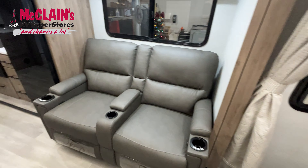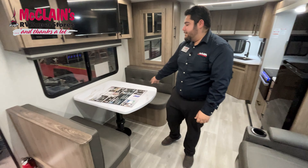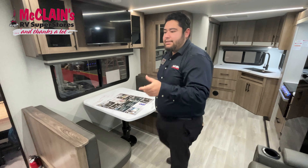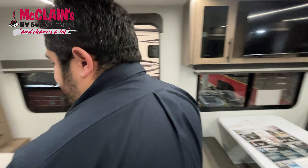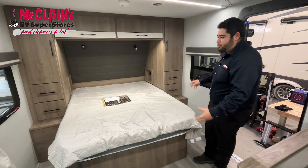This RV sleeps four people. You can turn this dinette into a bed if you have some guests over. But you do have a nice 60 by 80 bed right here, which gives you plenty of room for two people to sleep in.